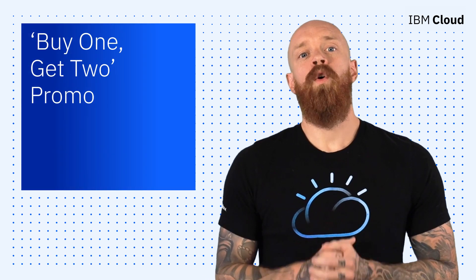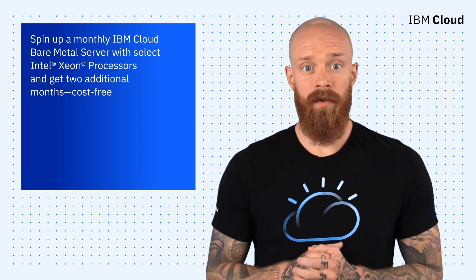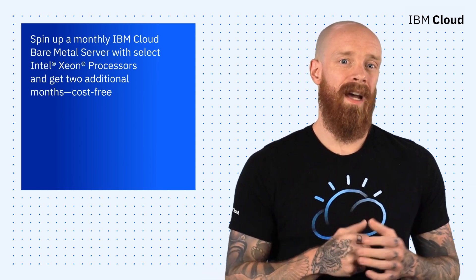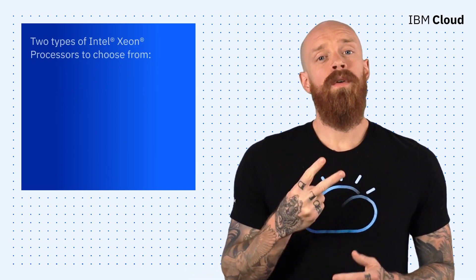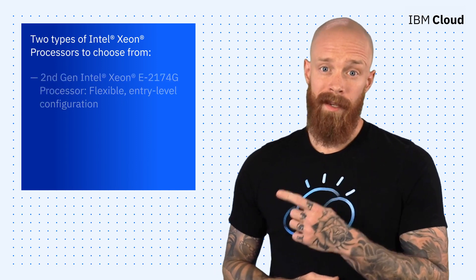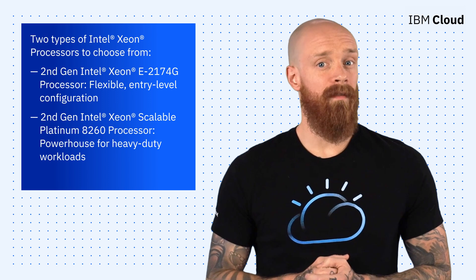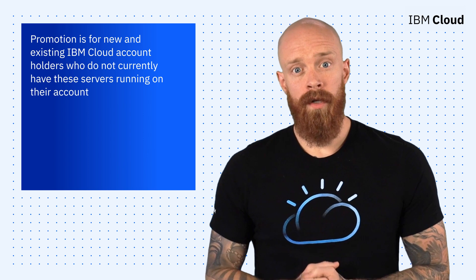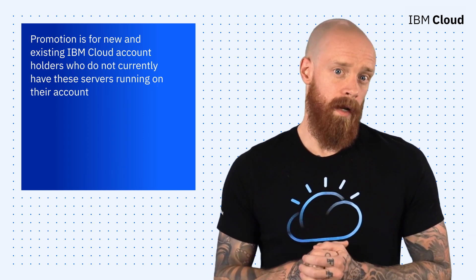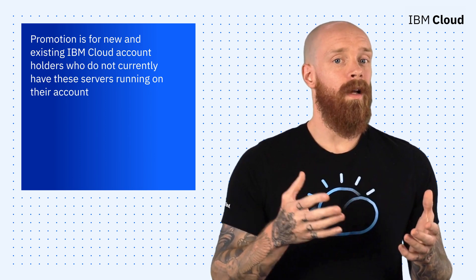To wrap things up this week, let's take a quick look at a new buy one, get two promo. Right now, you can spin up a monthly IBM Cloud Bare Metal Server with select Intel Xeon processors and get two additional months cost-free. You've got two kinds of processors to choose from: a flexible entry-level configuration and a powerhouse that is ideal for multiple heavy-duty workloads. This promotion is for new and existing IBM Cloud account holders who do not currently have these servers running on their account. Check out the blog linked below to get started with the buy one, get two promo.